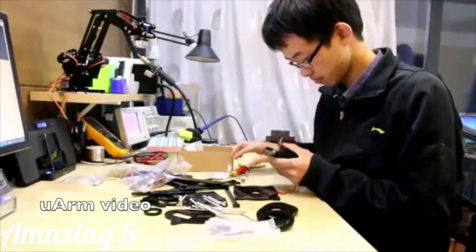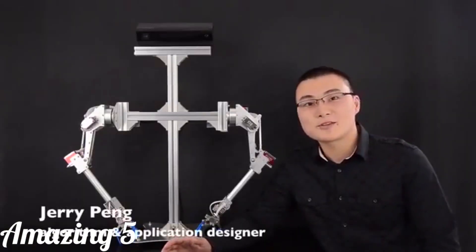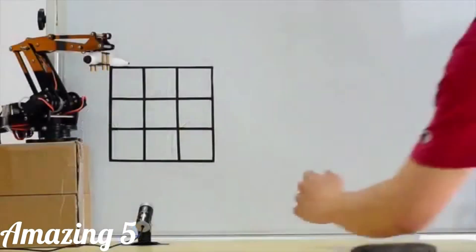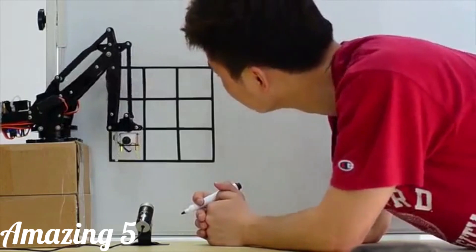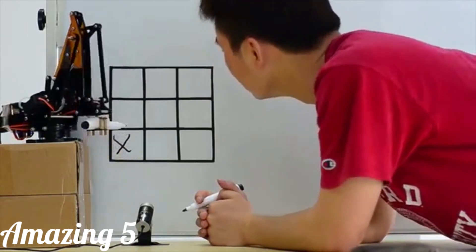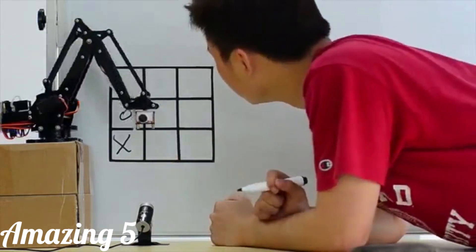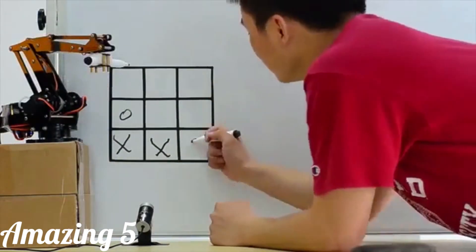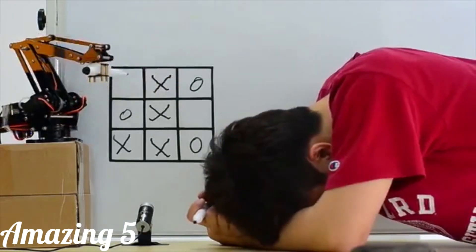Jerry was one of them. He used U-Arm to realize a human-robot interactive application called Tic-Tac-Toe with U-Arm. But U-Arm is still limited for excellent applications — they need more degrees of freedom, higher accuracy, more robust hardware, more accessories, and better control methods. So we launched this new project with Jerry called 7-Bot.